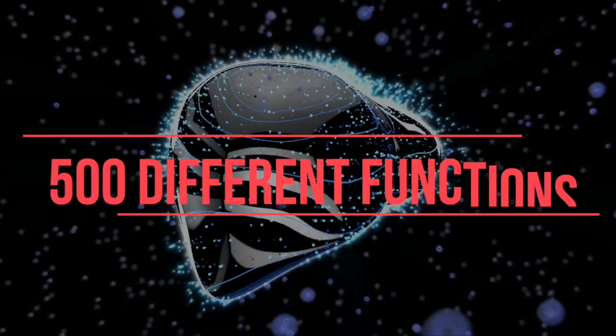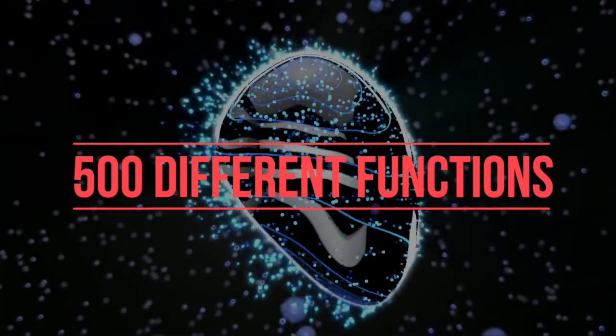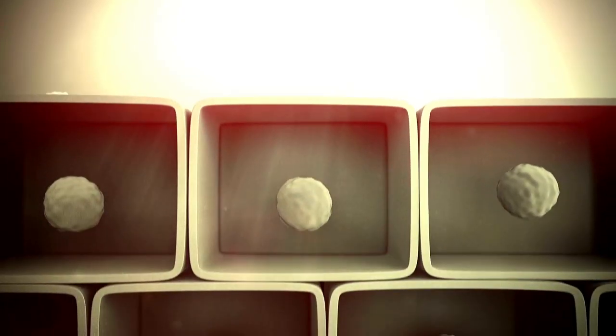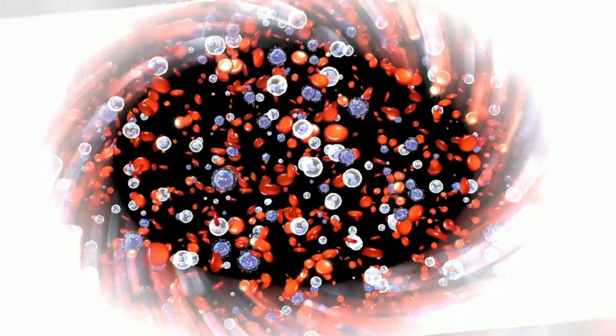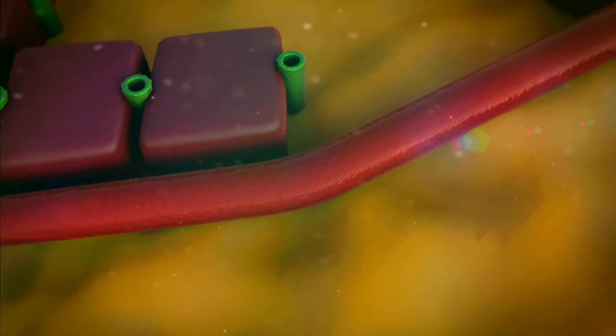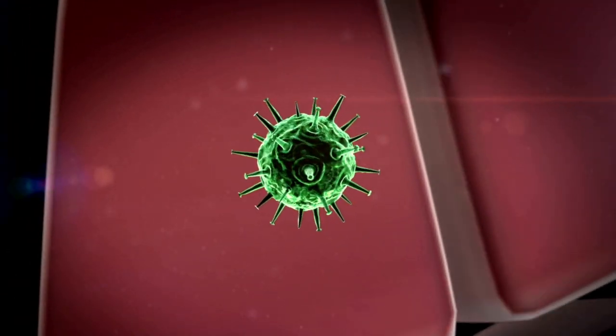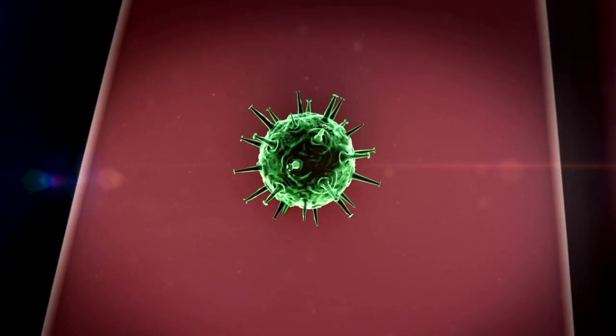Your liver is responsible for over 500 different functions in your body — from breaking down your fat and nutrients, to detoxing your body, eliminating waste products, regulating blood levels, and protecting your body from infections. It's the front line of your body for infections, and you need to keep this master organ in tip-top shape if you want the rest of your body to be healthy.